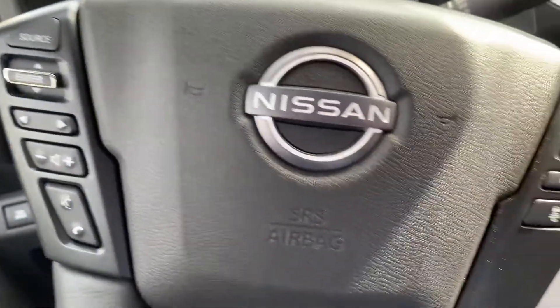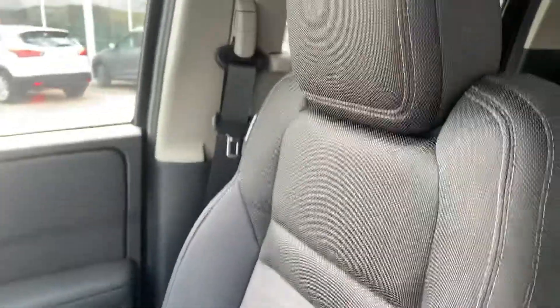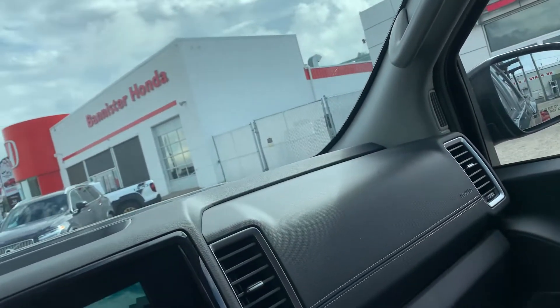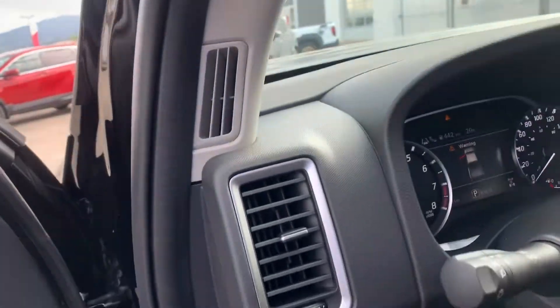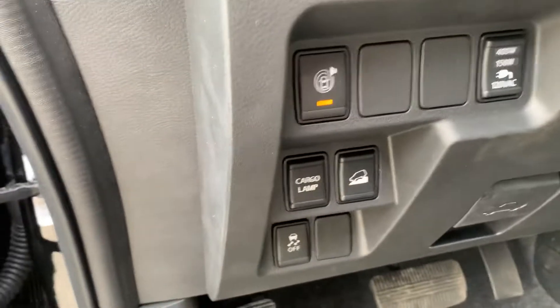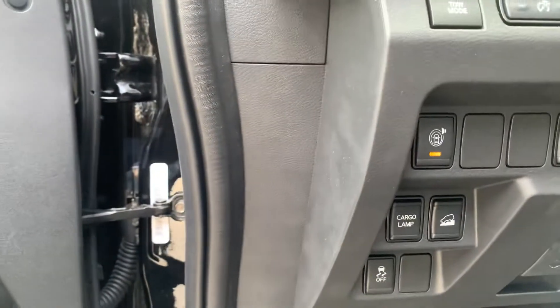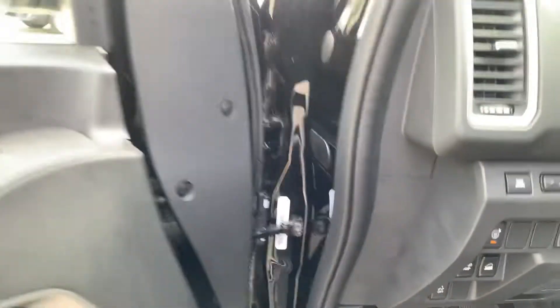This one has 241 kilometers on it — it is brand new. We can see most of the controls accessible from the steering wheel as well. The cloth interior is in charcoal. There's extra plug-in power that can be accessed, a cargo lamp, downhill assist for slow descents, and not to mention the autonomous braking and all the safety features that come in this one.